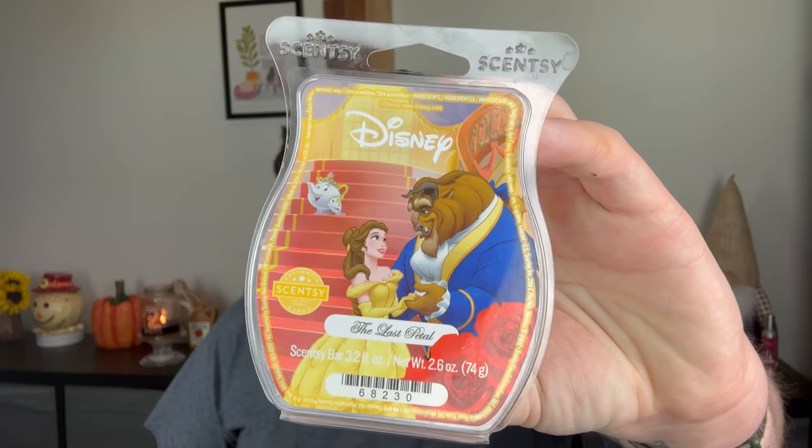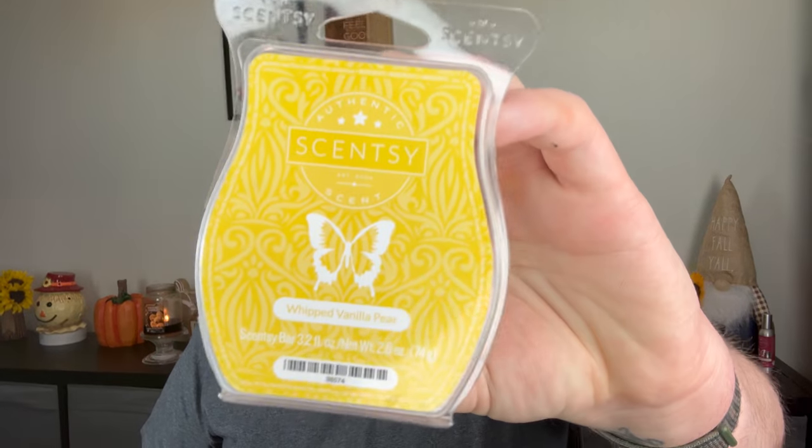I did the Last Petal from the Disney Beauty and the Beast collection — also alternated in warmers. Really liked it. It was like a sweet, rosy floral. Whipped Vanilla Pear is one that comes and goes for me. When I melted it I really didn't love it — it wasn't really strong. You get pear, but it's mellowed down so much by the vanilla. It's almost like a bowl of whipped cream with one slice of pear — the slightest hint of fruit but loaded with whipped vanilla cream. It's nice, but you have to be in the mood for it.